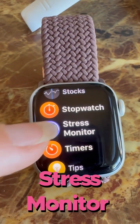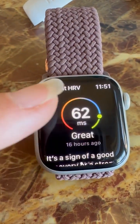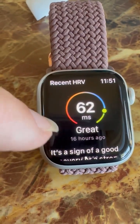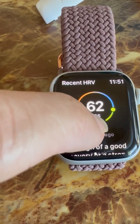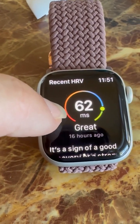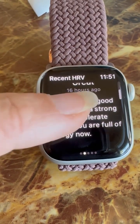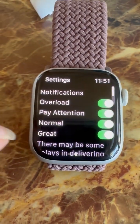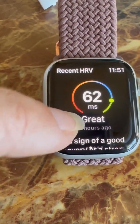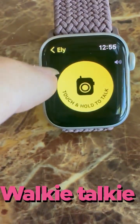The Stress Monitor — it's free to get the basics, which is your HRV, your level of stress. Everyone needs to own this app.